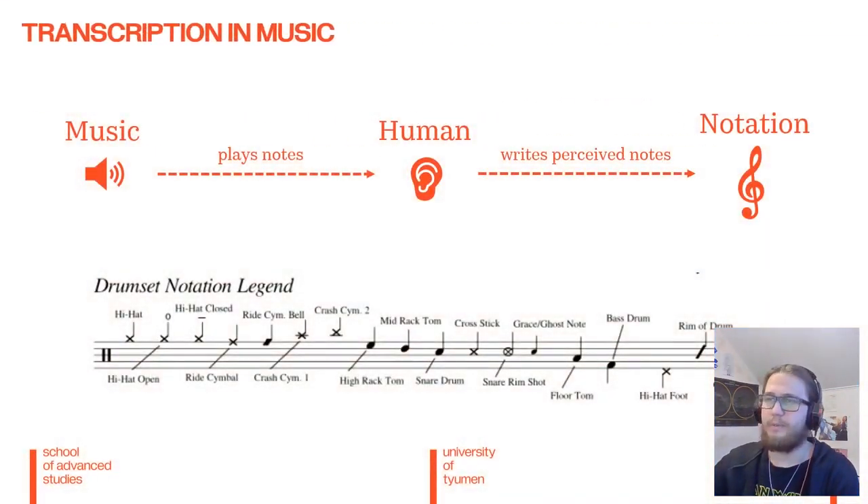So what is transcription? Transcription is the process of taking music, readily available music, listening to it and then writing out perceived notes on a note staff. We are basically taking information from music and retrieving it and putting it on notation.